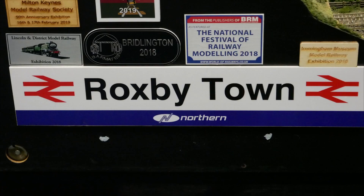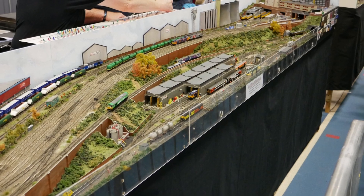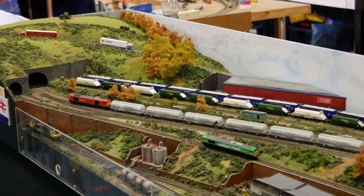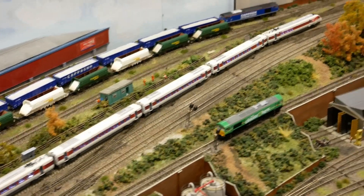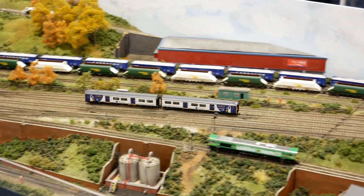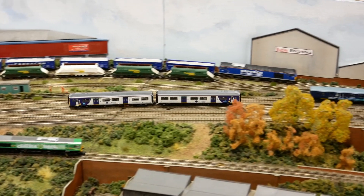Now at a layout called Roxbury Town, speaking with Martin about the layout's inspiration. Martin explains the design is based on an S-shape which looks better when running trains, along with split levels which everybody always seems to like.